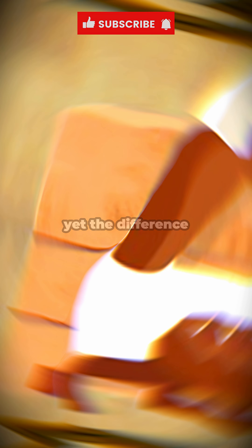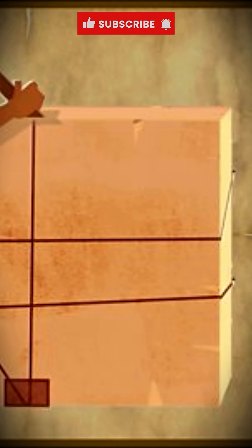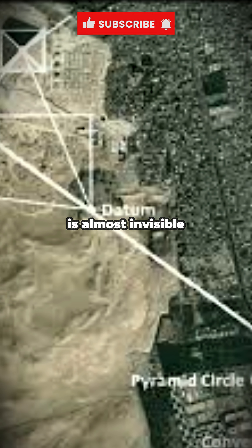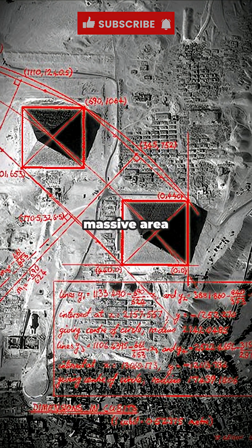A 13-acre base, yet the difference in side lengths is only centimeters. Each side measures about 230.4 meters, and the difference between all four sides is almost invisible — just 4 to 5 centimeters. How did the builders maintain such extreme consistency across such a massive area without lasers?